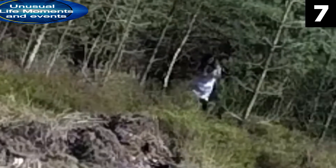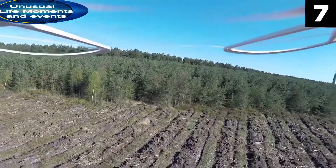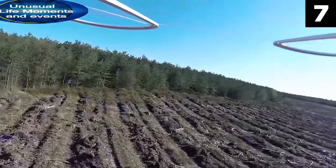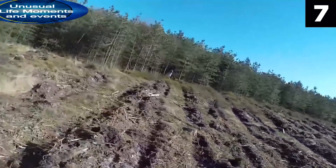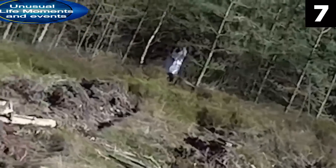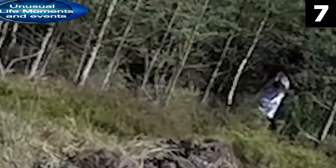This video is terrifying if it's real, but a couple of things make me question its authenticity. I know drones can get a lot closer than that, so why didn't he try to get closer to see if they needed help instead of immediately flying away? I guess he could have been worried about losing his drone or possibly even getting cursed, so he just got out of there fast instead. If that's the case, then I can't say I blame him. Let me know what you think you would have done if you were there.